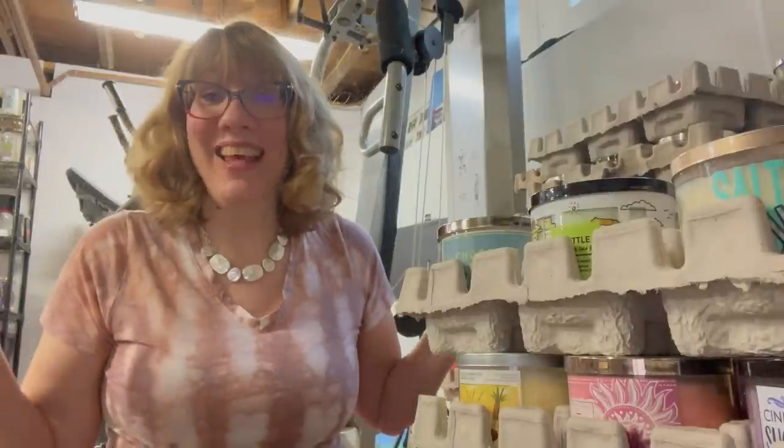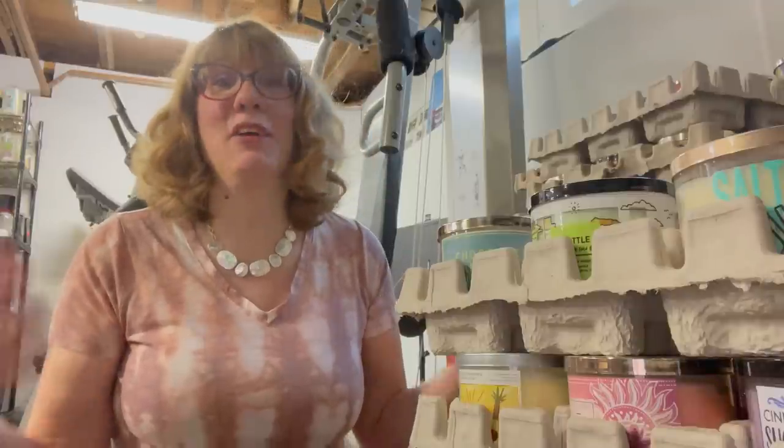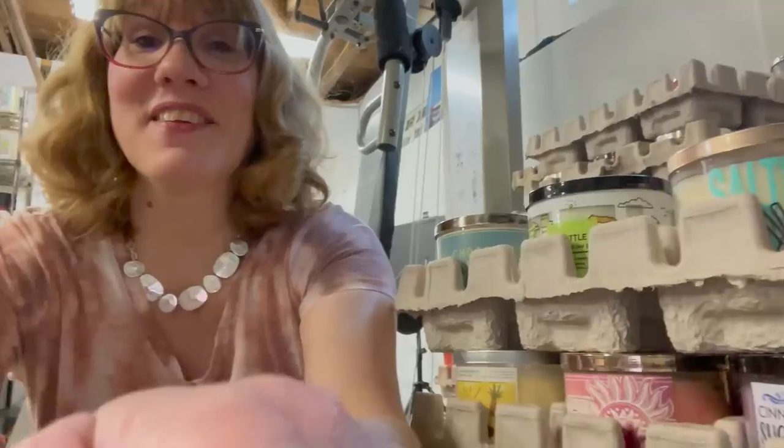Hey everyone, it's Bonnie. Happy Saturday! Oh my gosh, this is a little bit of an unusual video. I am downstairs in my very messy basement. Luckily, we have a huge basement — my husband has one side and then I have candles on the other side.